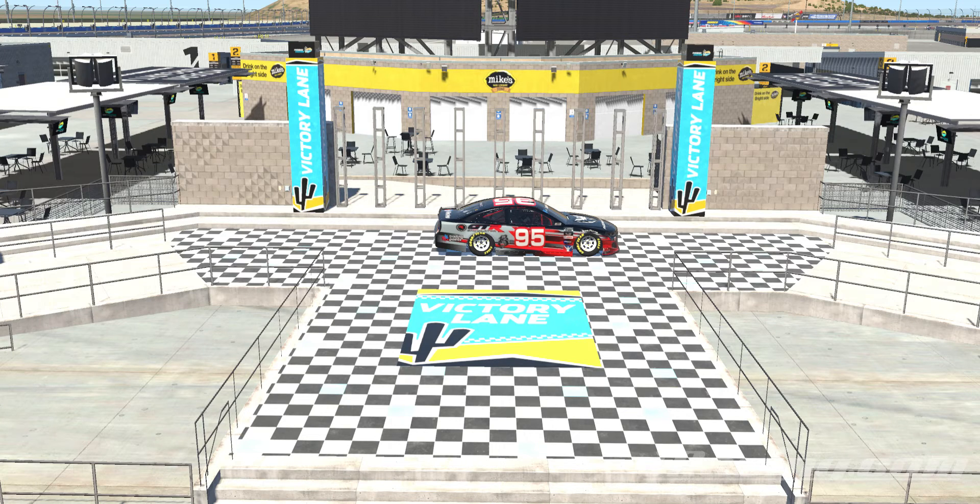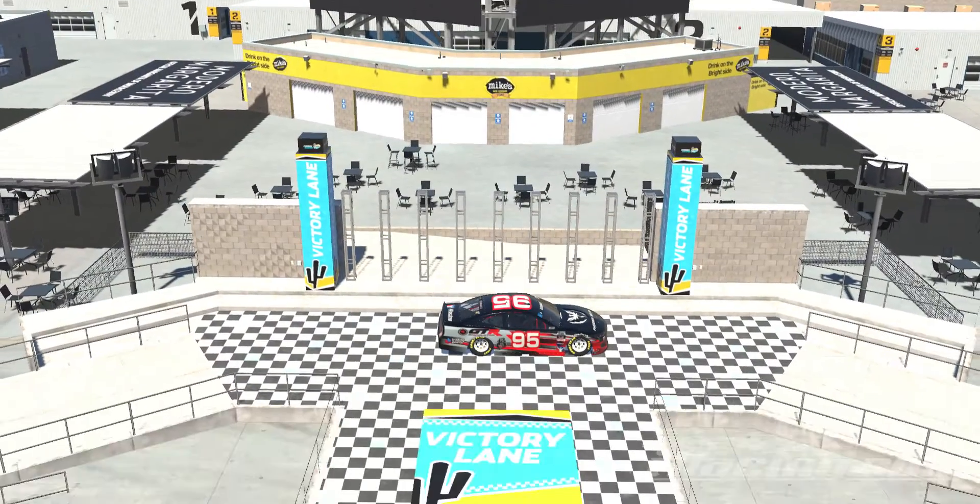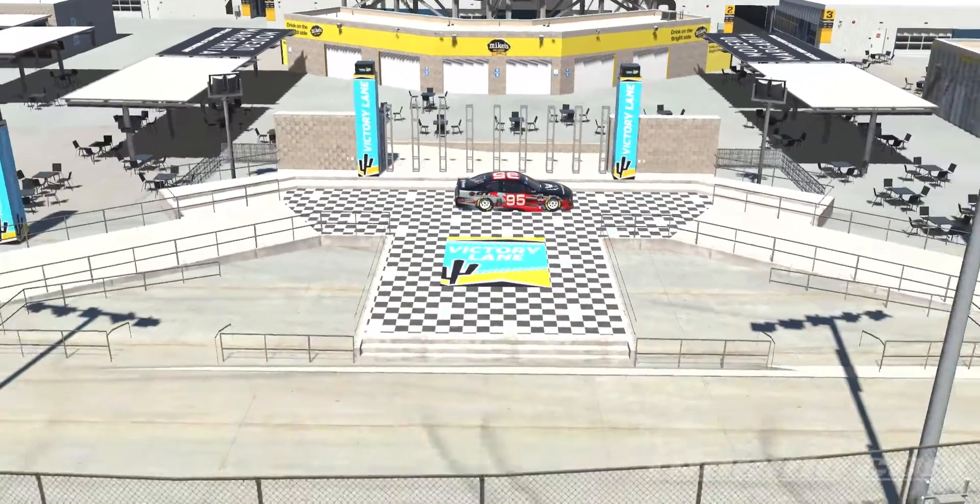Hey guys, here we are at ISM Raceway and here's something you may not have known. Apparently you're able to drive your car into the victory lane. As I'll just go up a bit here, you can see that we are in the victory lane of the track.